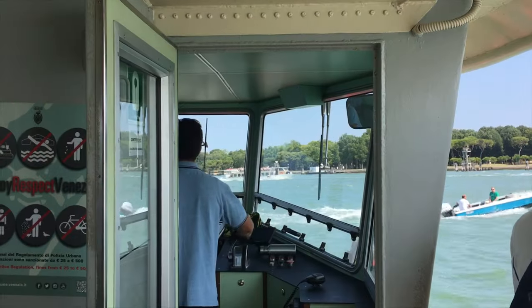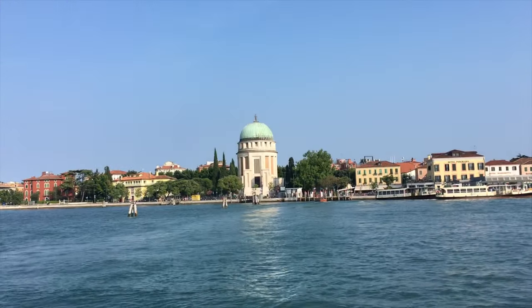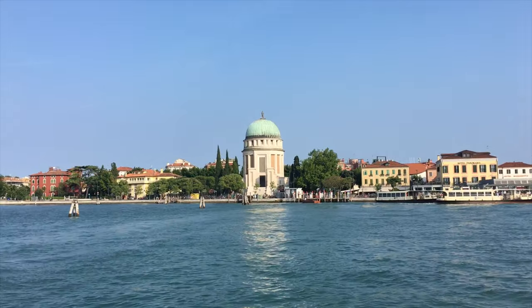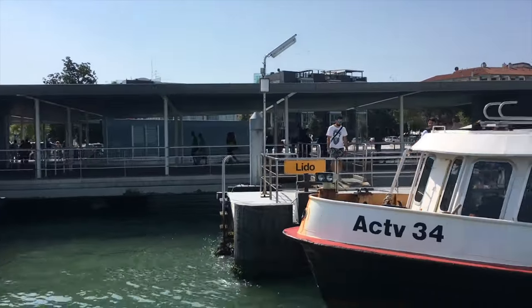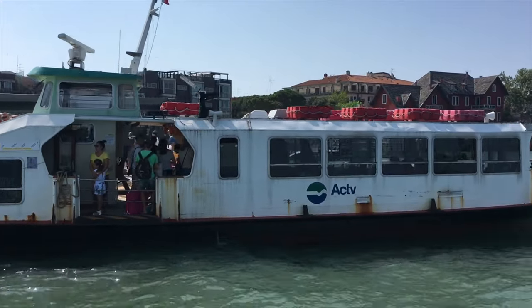The Vaporetto is also a great alternative if you're going to visit neighbouring islands like Murano or Lido. Both of these routes depart from St Mark's Square at the waterfront of the Doge's Palace.